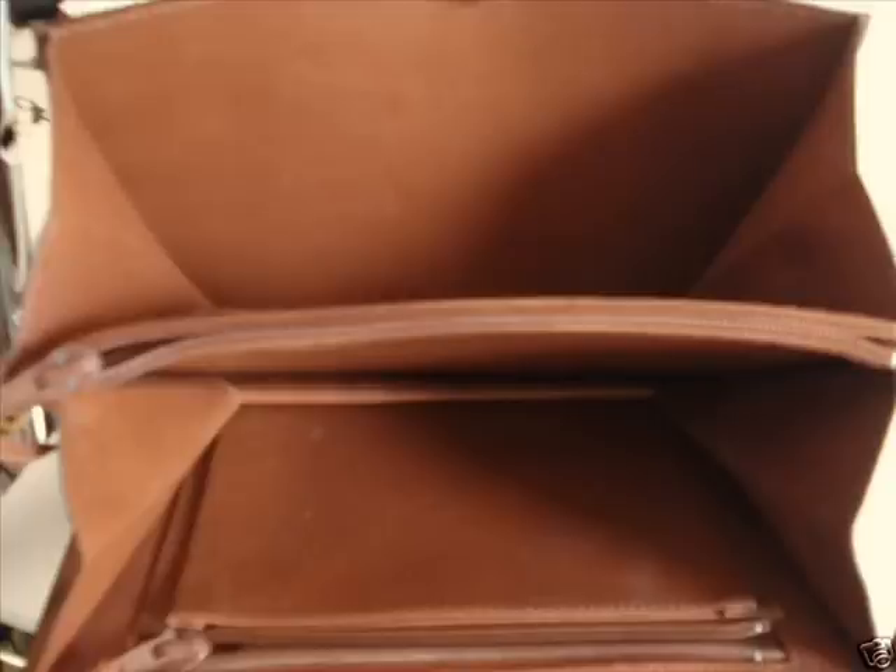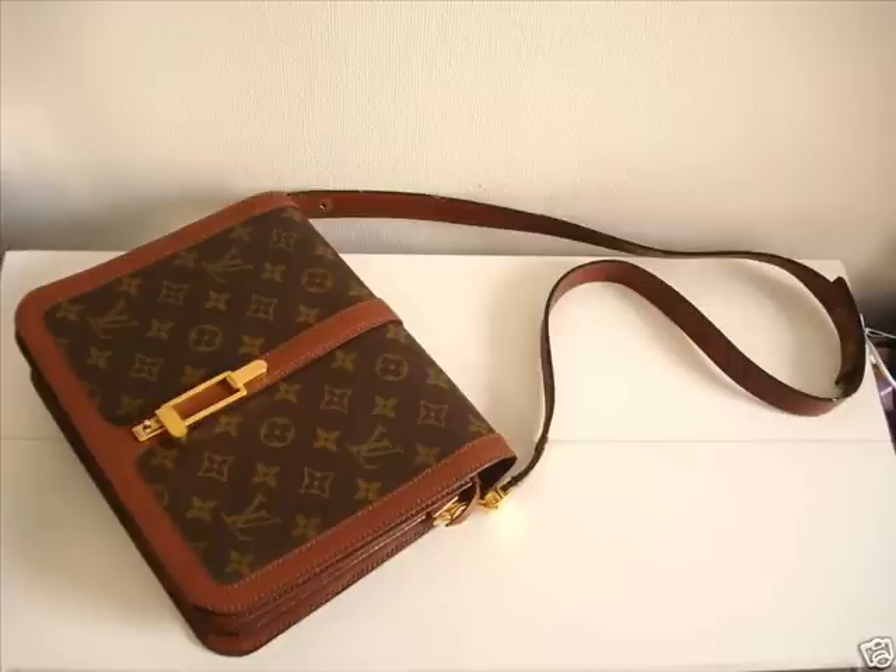I did some homework. I started looking into my Louis Vuitton catalogs, and I had nothing that was an exact match for this item.